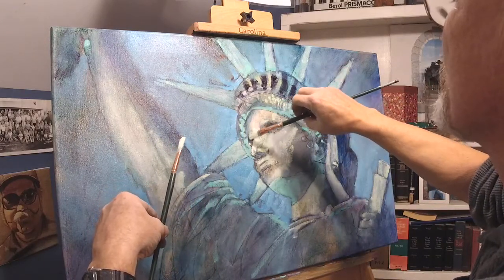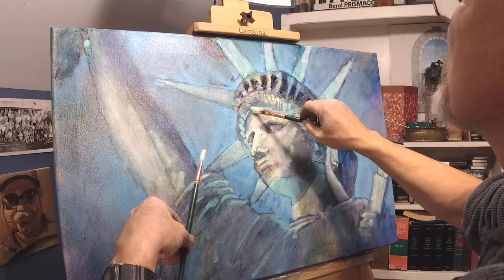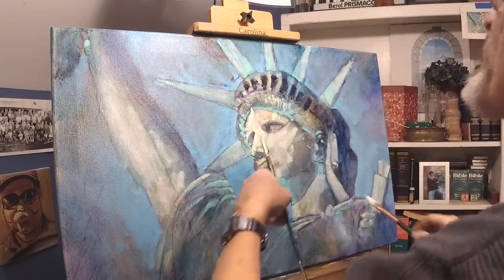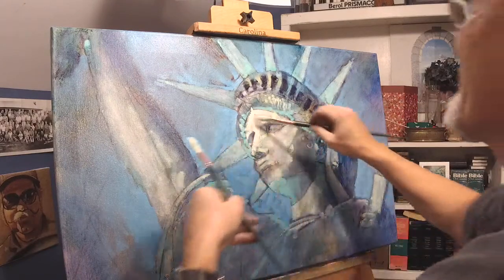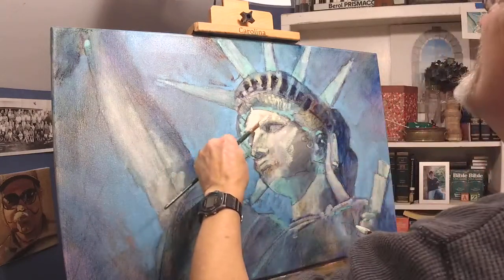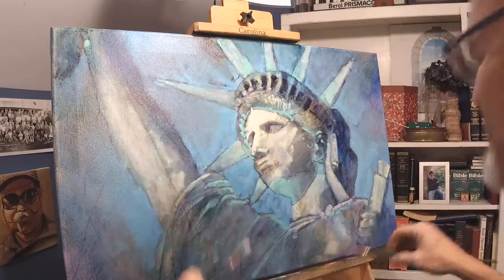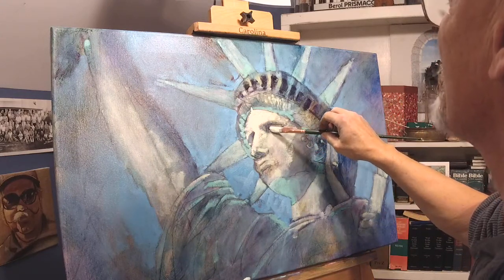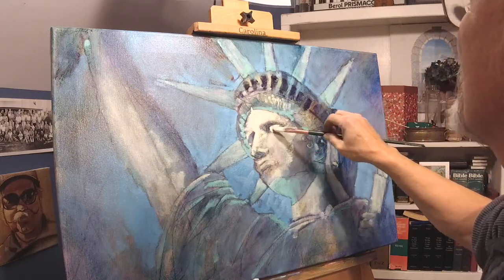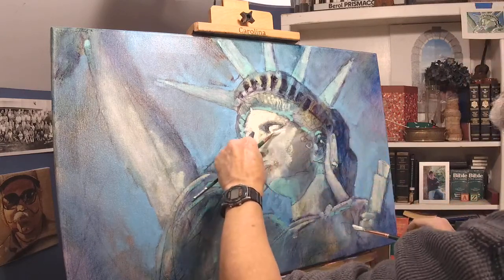I grew up mostly near Grand Rapids, but also lived in Petoskey and Traverse City. I lived in Traverse City as a young teenager and Petoskey as a college student — my parents lived in Petoskey when I was going to college. Loved to come home to Petoskey, summer or winter.